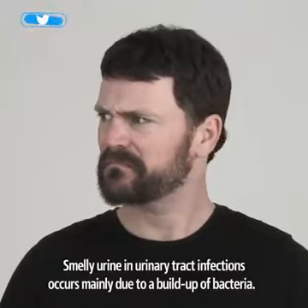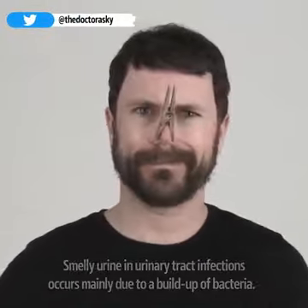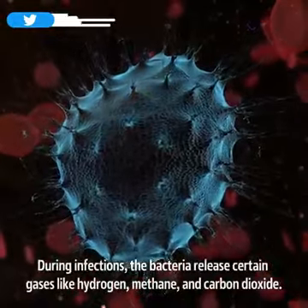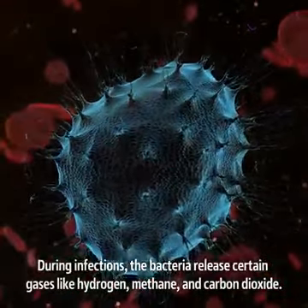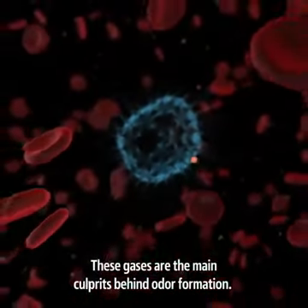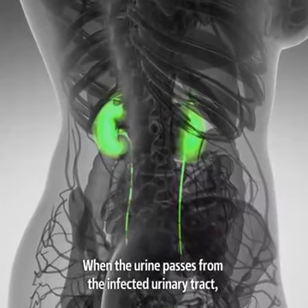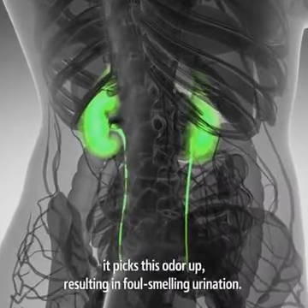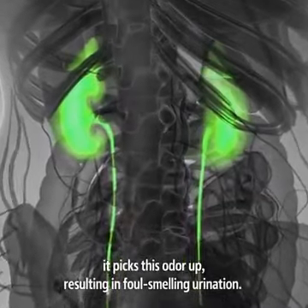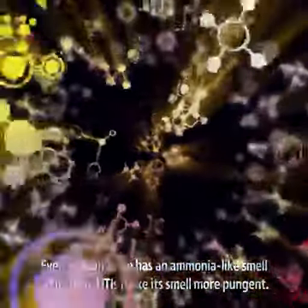Smelly urine in urinary tract infections occurs mainly due to a buildup of bacteria. During infections, the bacteria release certain gases like hydrogen, methane, and carbon dioxide. These gases are the main culprits behind odor formation. When the urine passes from the infected urinary tract, it picks this odor up, resulting in foul-smelling urination. Even though urine has an ammonia-like smell of its own, UTIs make it smell more pungent.